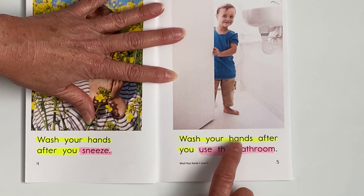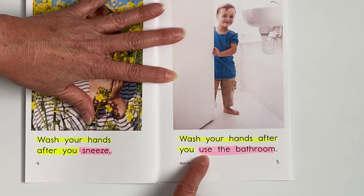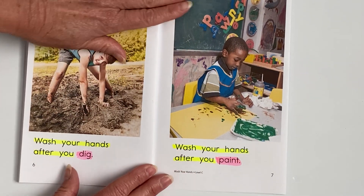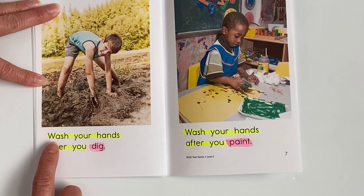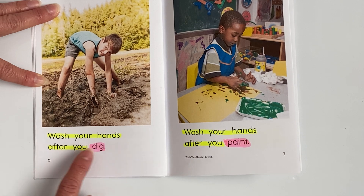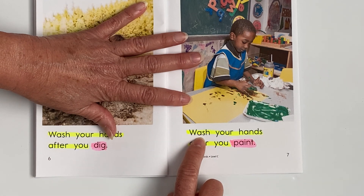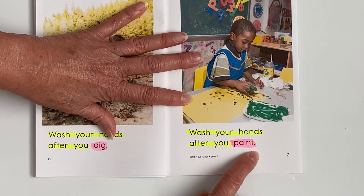Wash your hands after you use the bathroom. Page six, here we go — wash your hands after you dig. Wash your hands after you paint.